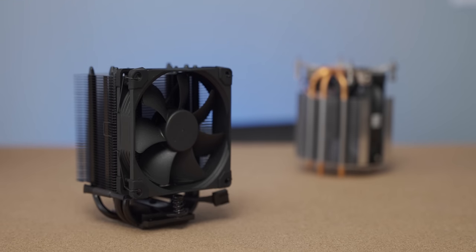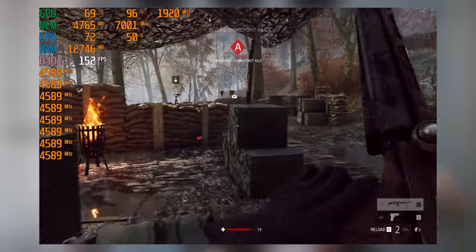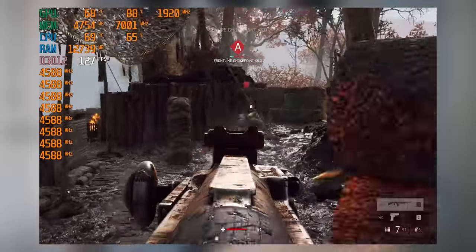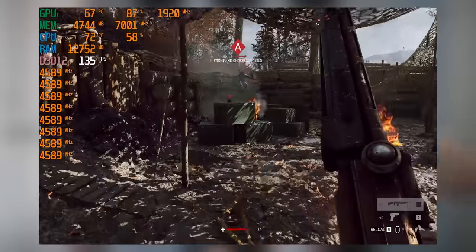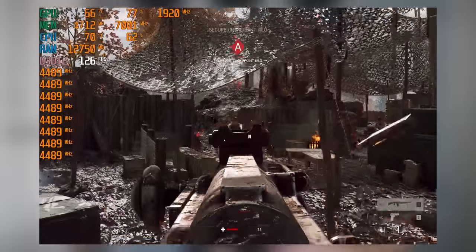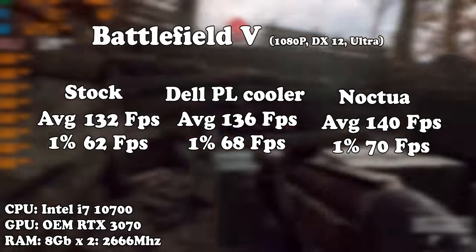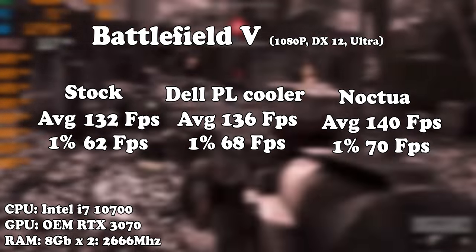Moving on to the Noctua cooler, it was fluctuating between 69 and 75 degrees Celsius — not much lower than the premium luxury cooler — but its core frequency was quite a bit higher at 4.5 to 4.6 GHz, with much less fluctuation because temperatures were more under control. That didn't translate into a huge gaming performance difference though, going from 136 frames per second with the premium luxury cooler to 140 FPS with the Noctua.